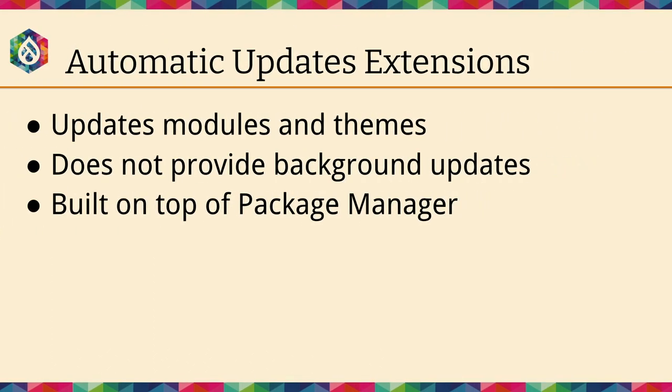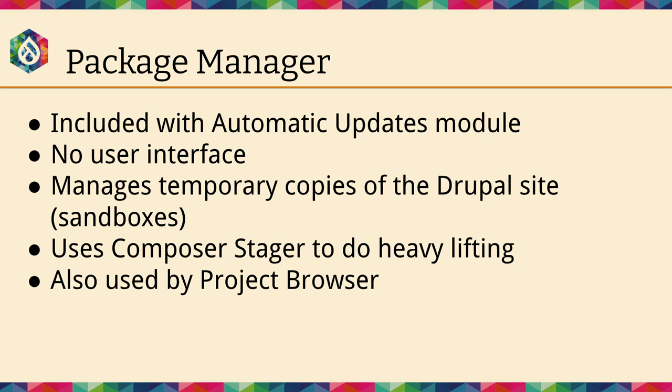We also ship a module called Automatic Updates Extensions, which updates modules and themes. We don't provide background updates for modules and themes, mostly because it's really hard to guarantee the stability of an update — we don't want to take on the burden of something going wrong in the background with 10 contrib sites. Package Manager has no user interface. It manages temporary copies of your site: it copies your code base, performs Composer operations, does validation, and then applies it back to your site.